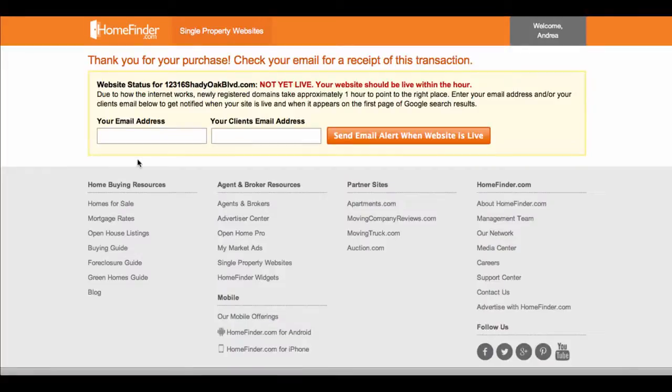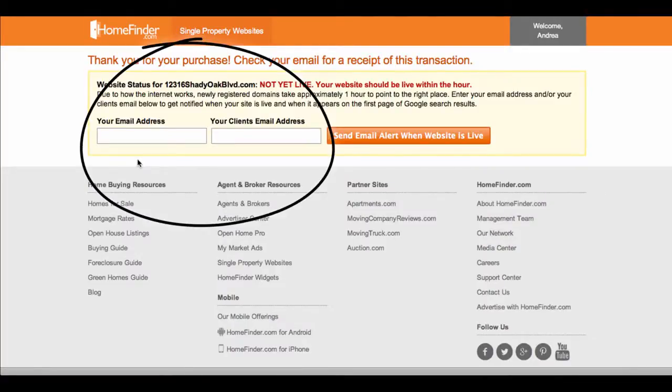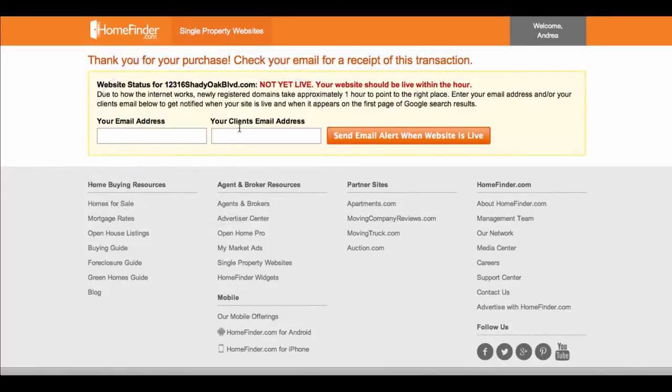Now you're finished. If you'd like to receive an email when your website is live, enter your email address here. You can also enter your client's email address if they'd like to know when the site is live. After you've entered the email, just click this button to send.